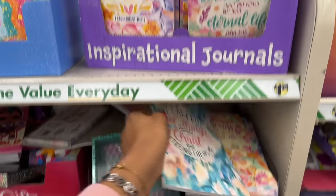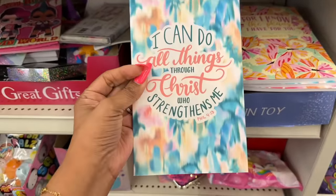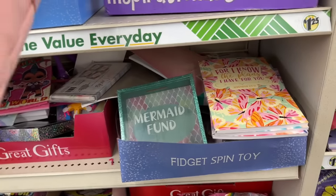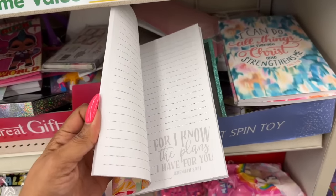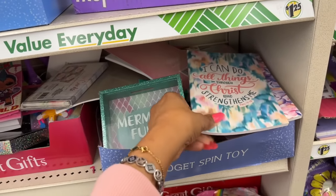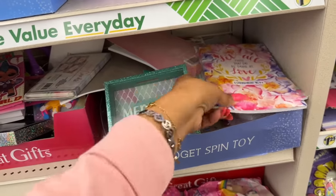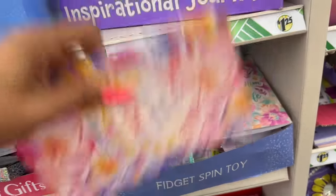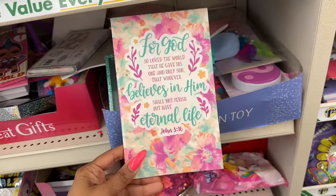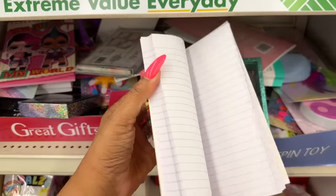They have new inspirational journals by Crown Jewels — super exciting, love the spring colors. Philippians 4:13, Jeremiah 29:11 — and look at the pages, they have butterflies! First Corinthians 16:14 with flowers, and John 3:16. These are great to give out at Easter time or Mother's Day.